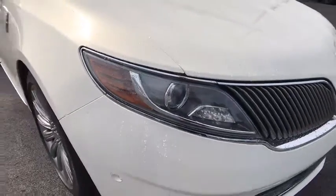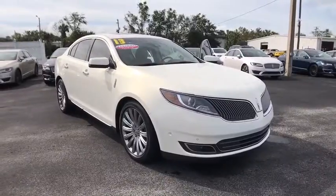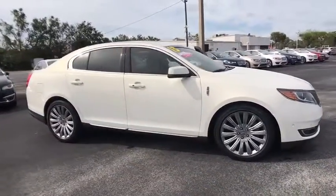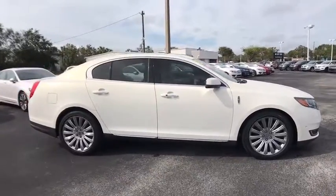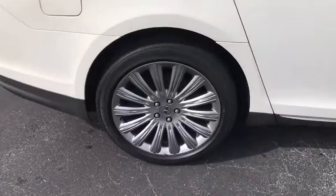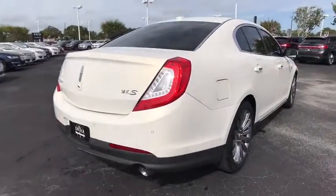The 2013 Lincoln MKS. With standard features including an invisible keypad that senses your arrival, intelligent access keys that allow ignition at the touch of a button, and a power rear window sunshade, the Lincoln MKS is technologically breathtaking. Boasting a 3.7 liter V6 engine, it's also powerfully smart.